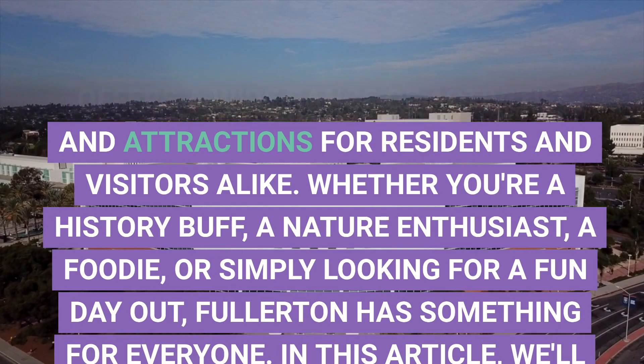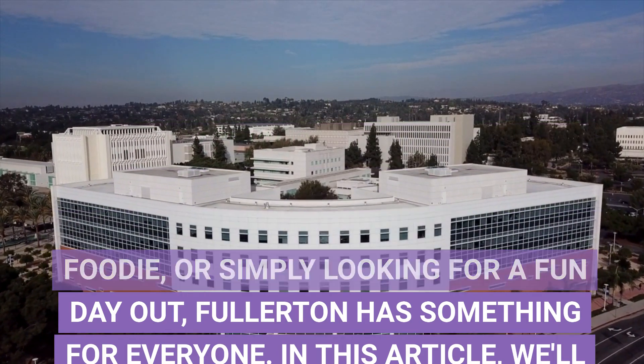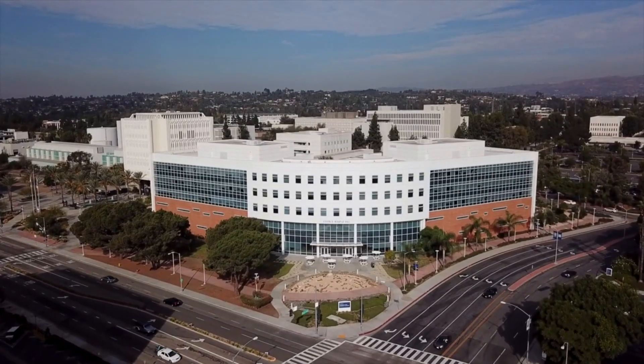In this article, we'll explore the Top 5 Things to Do in Fullerton, CA, to help you make the most of your visit to this delightful city.